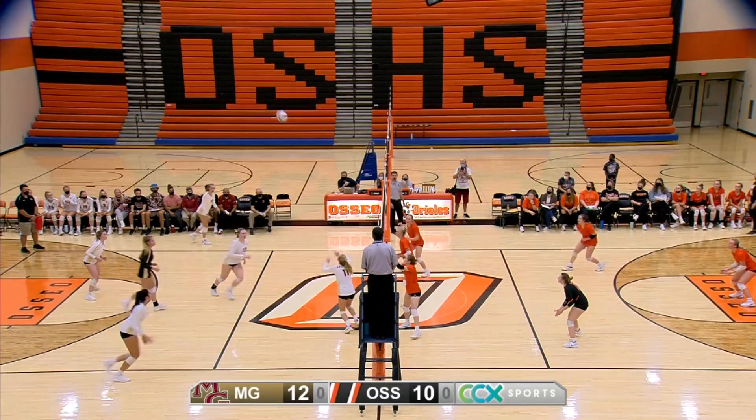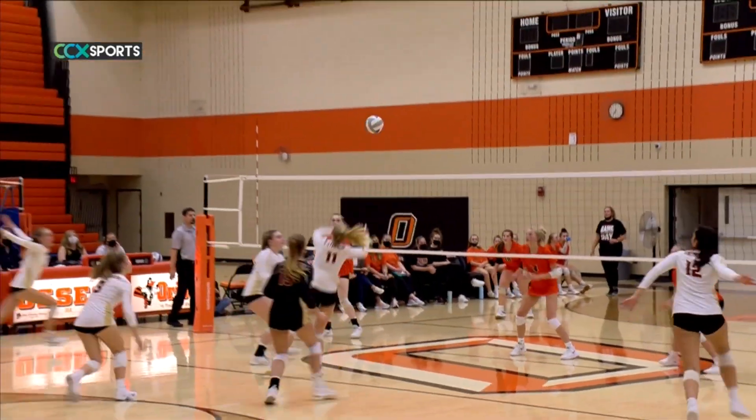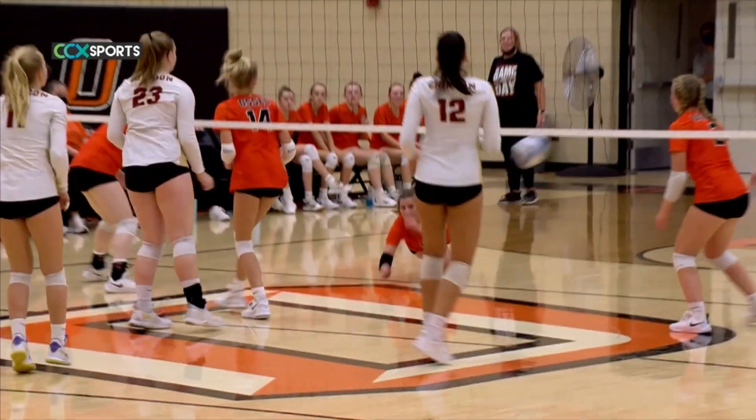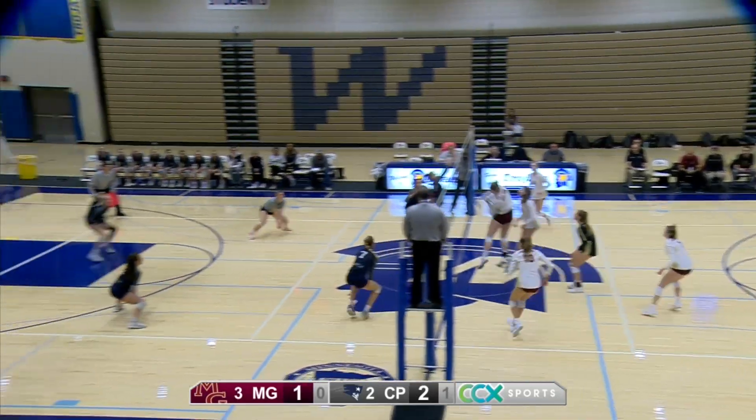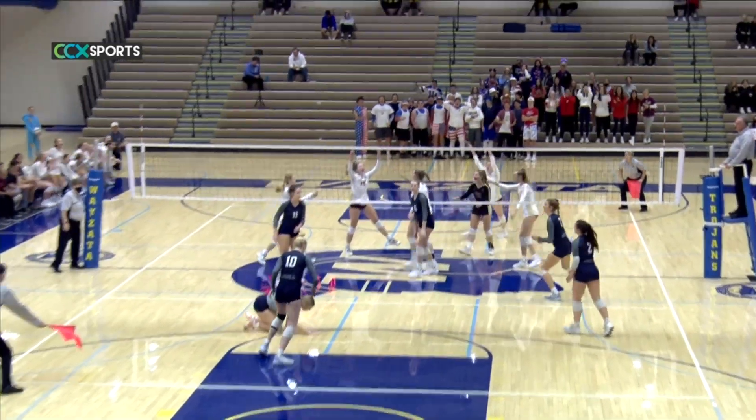Maple Grove middle hitter number 23, Kara Sear, was an all-conference and all-region player this fall. The senior finished her career second all-time at Maple Grove in blocks, including 56 this season. She was the team's player of the year.